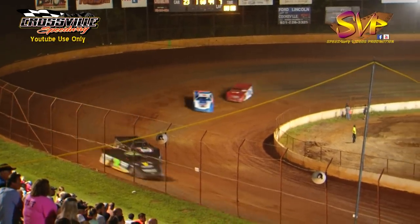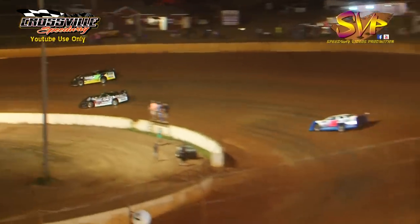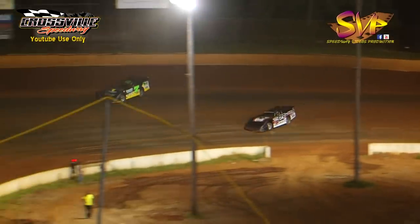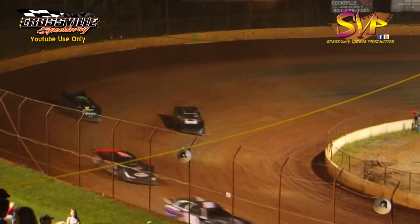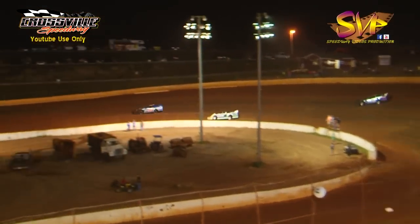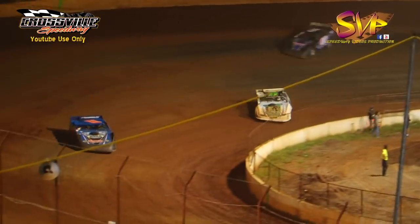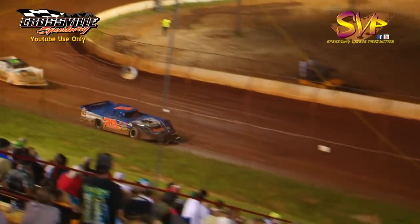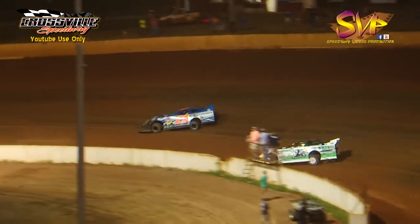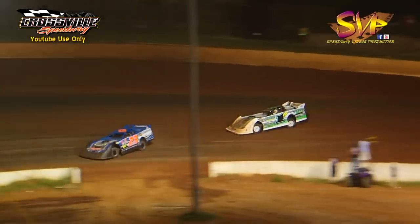Seven laps complete. Corey Hitchcock leads the way, moved off the top side down to the bottom. Ryan King working the bottom side. Josh Henry up on the top side at one and two, going to the top side at three and four. Crossville Speedway is looking great tonight — multiple grooves of racing going on here. Corey Hitchcock found some speed down on the bottom. Ryan King was catching up with him, and now Corey Hitchcock moved down to the bottom to throw the block and he's faster on the bottom.